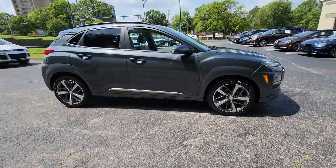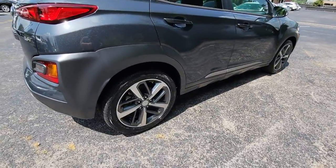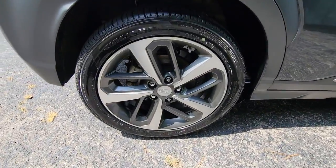Here is a wonderful 2018 Hyundai Kona. This vehicle is an outstanding buy with fewer than 50,000 miles on the odometer.